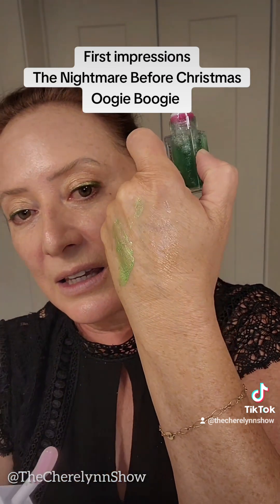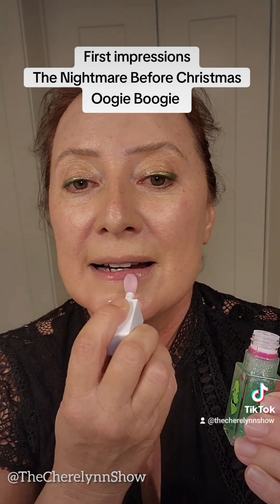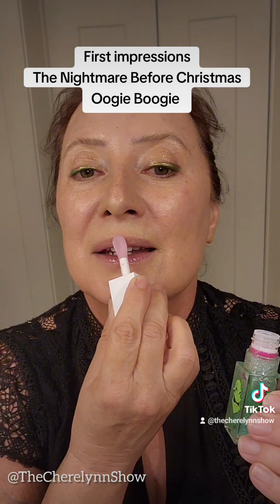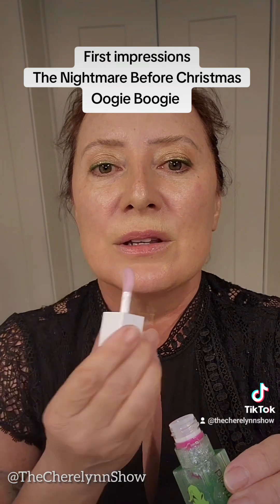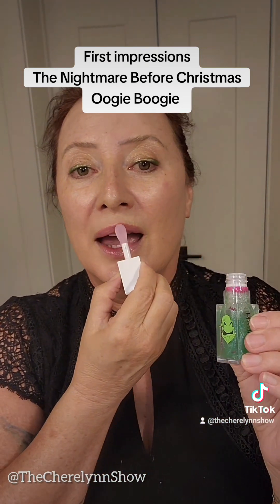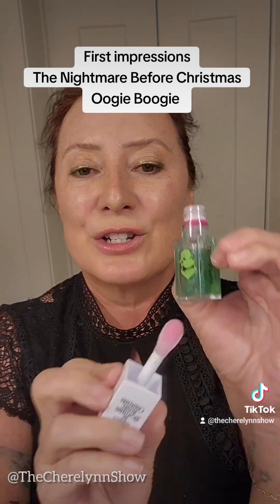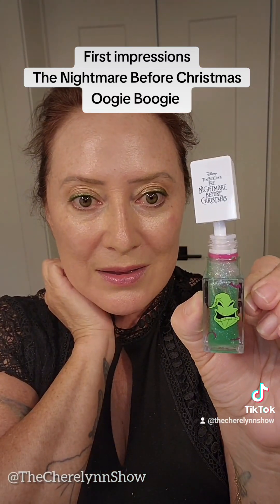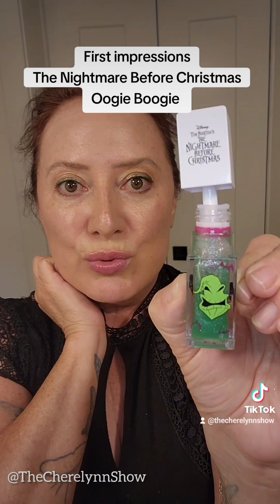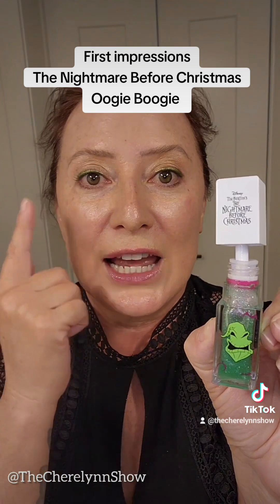It's sticky. No liner, no nothing. It has a little bit of a scent. That doe foot is probably the only reason why to buy this. Wet and Wild Nightmare Before Christmas Oogie Boogie Lip Oil. Let's let it set a minute while I line and do mascara.